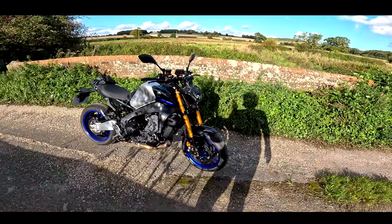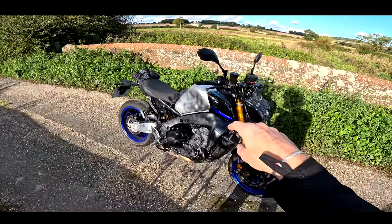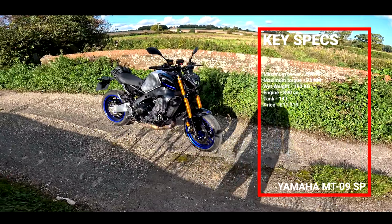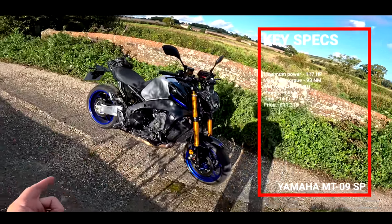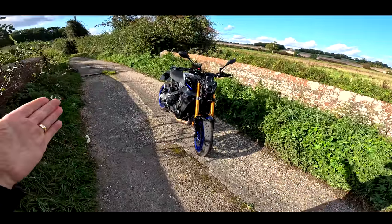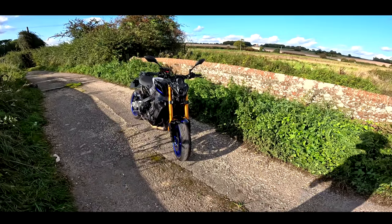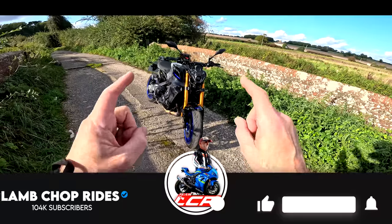So if you're interested in the MT-09 SP, this is almost a litre bike — 890cc triple in this machine. Very different to the MT-10, but only 100cc less. How is it going to compare to the MT-10, the Street Triple RS I rode recently, and the 890 Duke R? This is a bike I've been really excited about trying, and I can tell you, this has really, really impressed me.